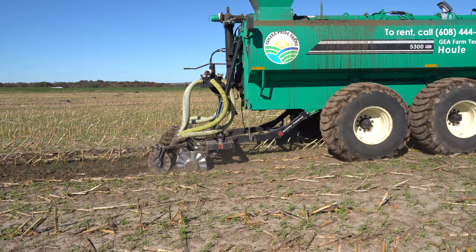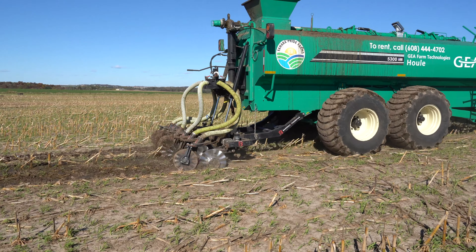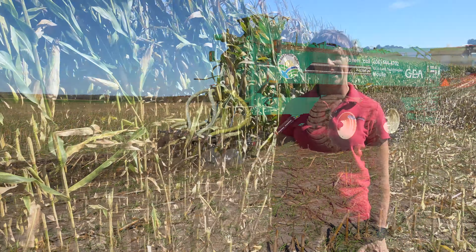Corn silage ground often receives a manure application. Using cover crops can help us keep manure in place so it's not leaving fields and causing environmental damage. It also helps to keep manure in place so we can take nutrient credits and offset some of our fertilizer costs.